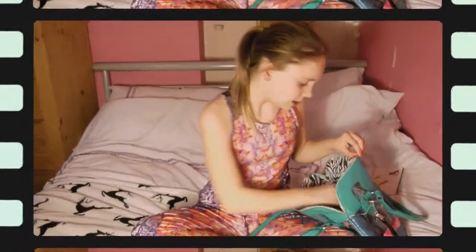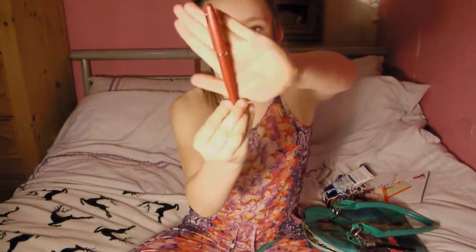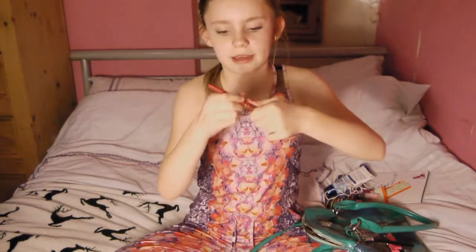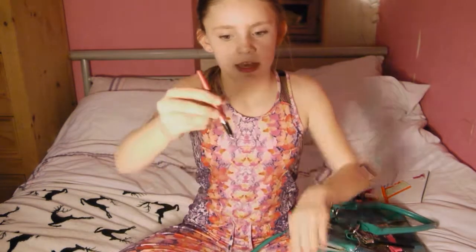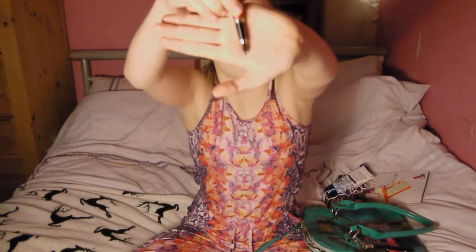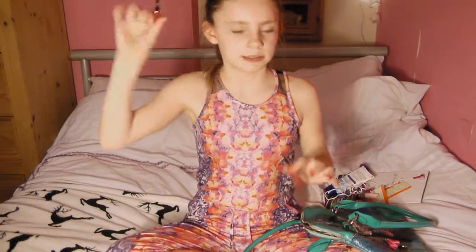The next thing I have is a pen, because you never know when you're going to need a pen. It's got like this really nice tip on it — like a fancy little tip.